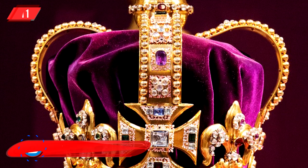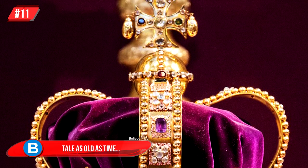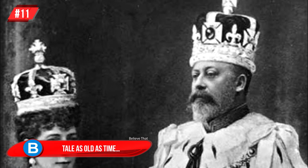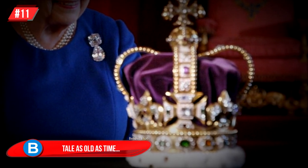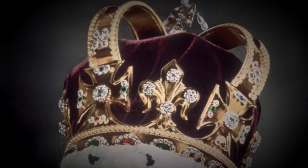Number 11, Tale as Old as Time: this is one of the more well-known crowns. It has been said that it was made from melted gold taken from King Edward's crowns, and was made in 1661. This crown boasts 444 jewels and has had an exciting life.